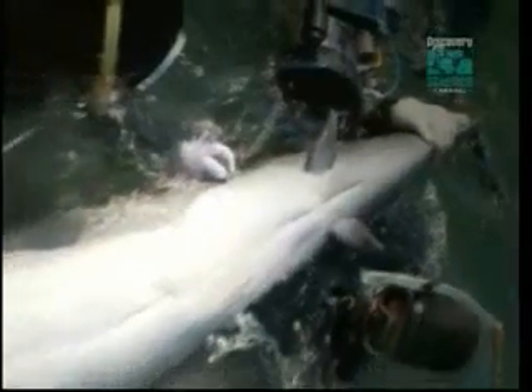And once in a blue moon, a mutation turns it back on. Sometimes human babies are born with another atavism — a tail complete with vertebra — a reminder of our ancestral past.